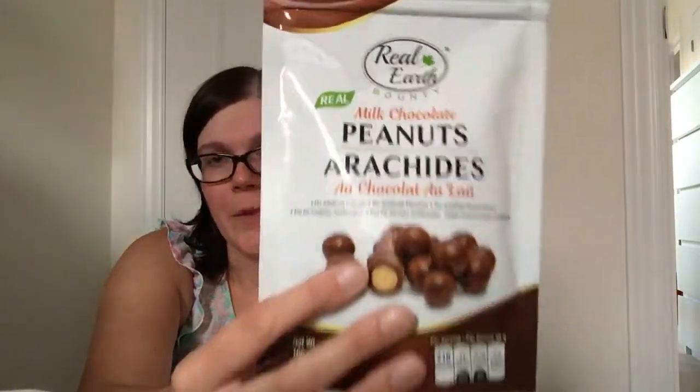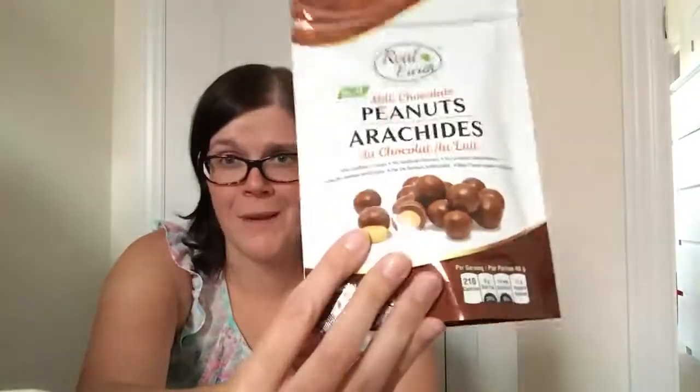I mean, unless you have a nut allergy. These are good until October 2020, so you've got lots of time — although who am I kidding, they'll probably be gone before the week's end.